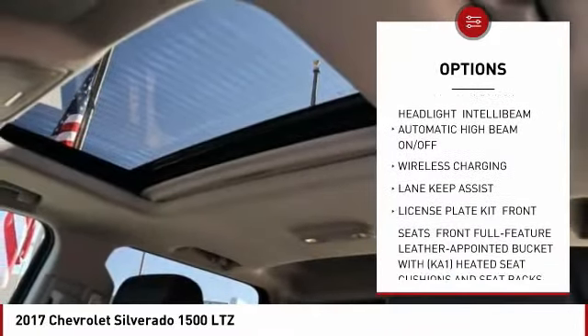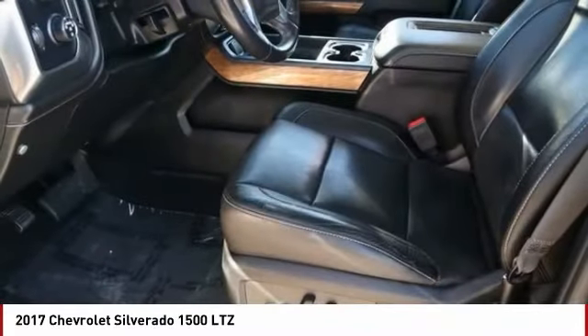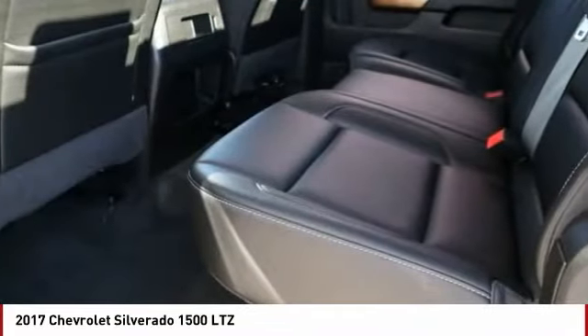Remote engine start, traction control, stability control, daytime running lights, and front all-season tires.